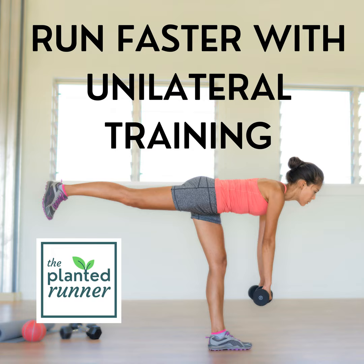A solid strength training routine can be a big part of becoming a faster, stronger, less injury-prone runner. To help you out, I've created a series of Strength for Runners videos you can follow along with for free on YouTube. I'll continue making more of these, so be sure to let me know what you think in the comments. Adding in some smart doses of both unilateral and bilateral strength training will give you the foundation to run your best for life.